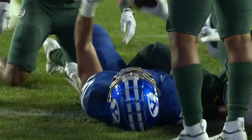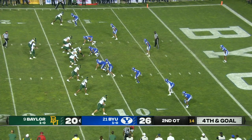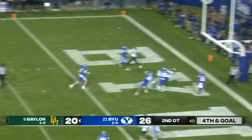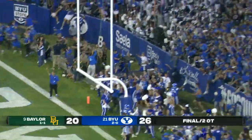Tough run. Fourth and goal from the 12. Chapin into the end zone — and BYU wins it!